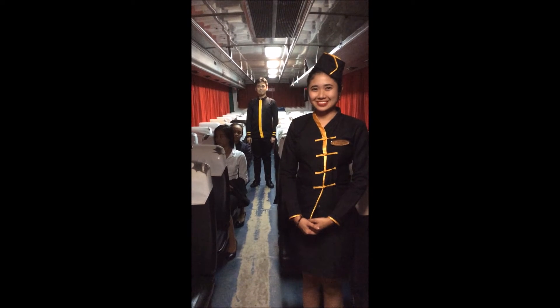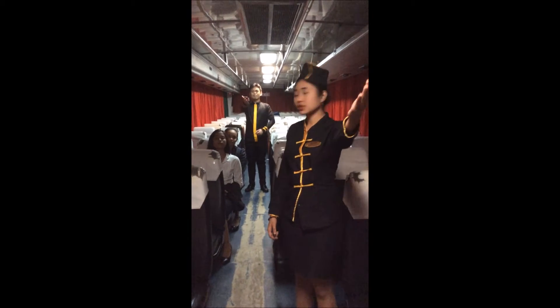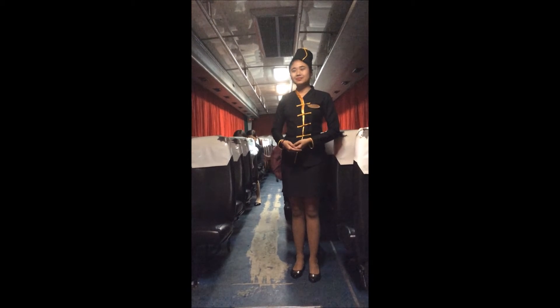Ladies and gentlemen, I'd like to direct your attention to the television monitors. We will be showing our safety demonstration and we'd like the next few minutes of your complete attention. We request your full attention as the flight attendants demonstrate the safety features of this aircraft.